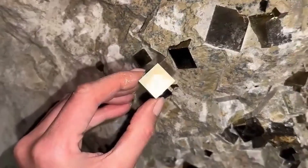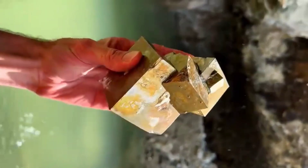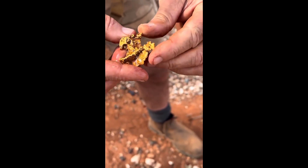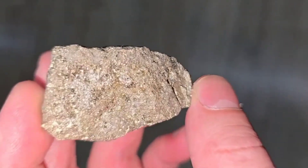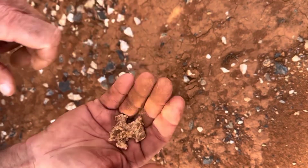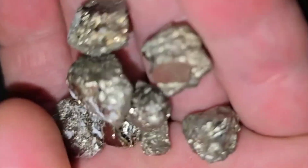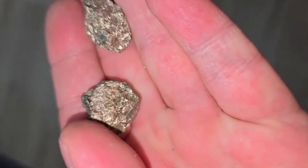Hardness: pyrite is harder than gold. On the Mohs hardness scale, pyrite measures 6 to 6.5, meaning it can scratch glass. Gold, by contrast, is very soft at 2.5 to 3 and can be scratched with a simple copper coin. If your stone scratches glass, it's pyrite, not gold. Density: this is one of the easiest tests. Gold is extremely dense — about 19.3 grams per cubic centimeter. Pyrite is much lighter, only around 5 grams per cubic centimeter. If two stones are the same size, the one that feels dramatically heavier is gold.